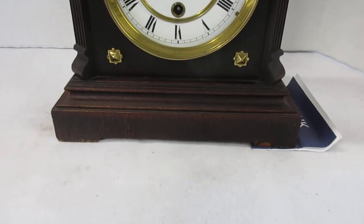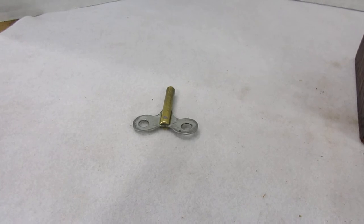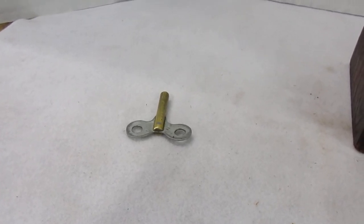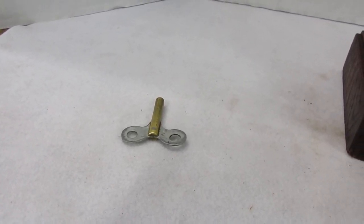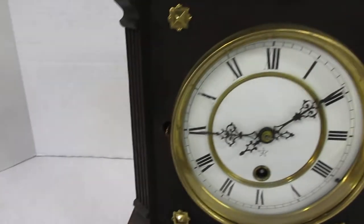It's a time-only movement — I believe it's about a 50-hour movement. The key has some play on it; it's not the proper size key, so it's going to need a proper size key. That can be easily found online, on eBay, or wherever you can find it.